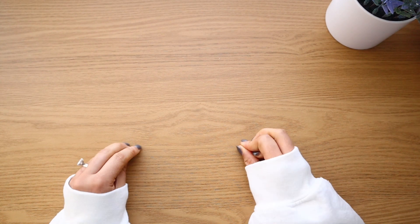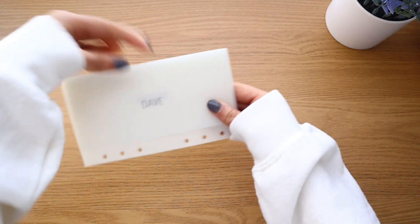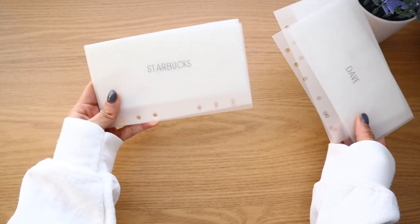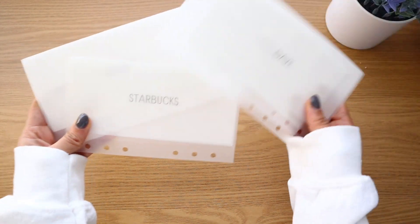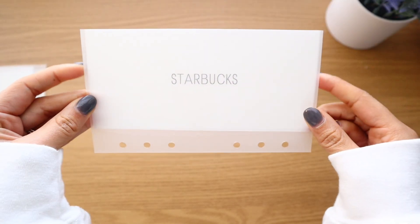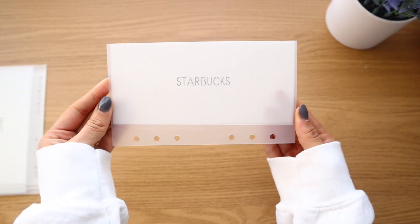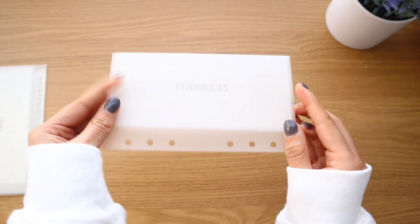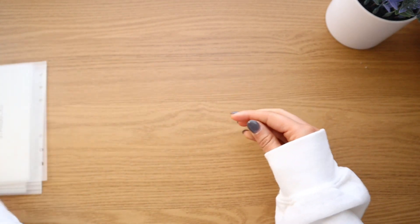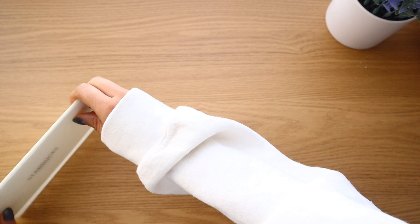I'm really looking forward to having a full calendar year of cash stuffing to see what goals we can reach. I made some new envelopes — these are matte vellum envelopes and I think they turned out so nicely. We're going to swap out all of my old envelopes for the new ones and reassign some categories.